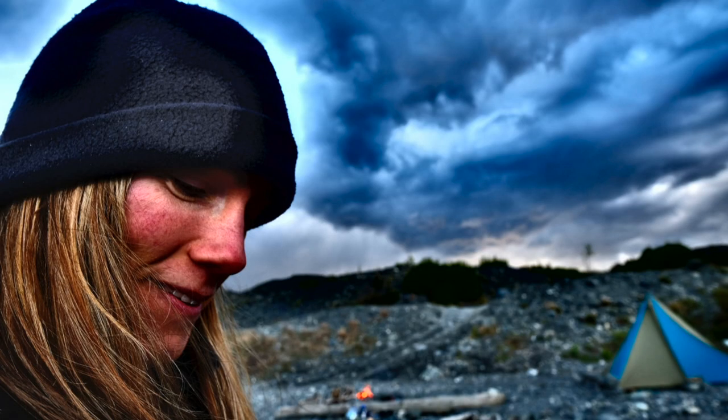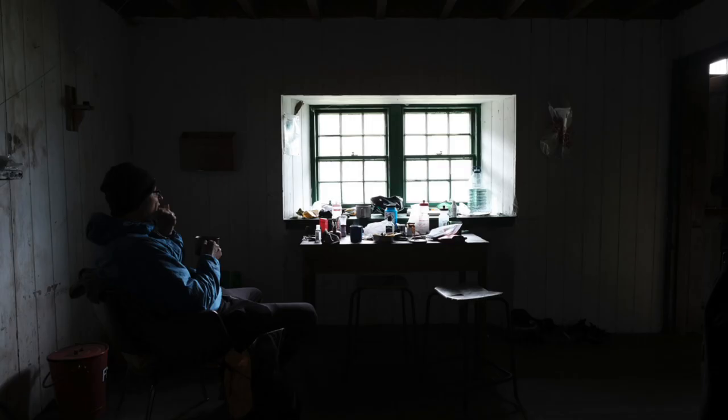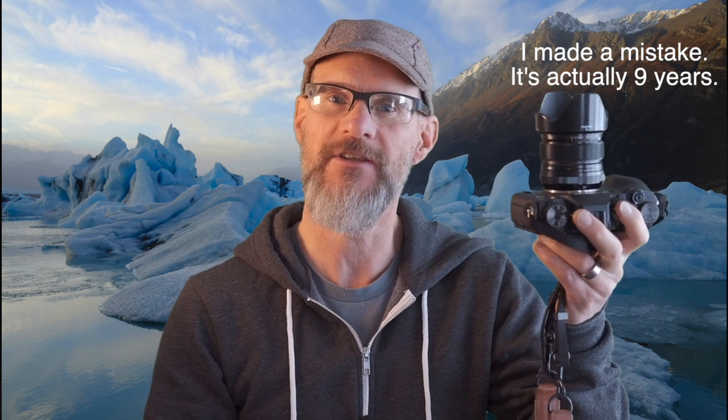Wide lenses are also great for shooting environmental portraits. They allow you to get relatively close to your subjects but still show enough of the environment to help build a more comprehensive narrative and tell a better story. I've been using the Fujifilm XF 14mm f2.8 lens for almost seven years now — it was actually the first X-series lens I ever got, and in all those years it's been the most widely used of all my Fuji lenses.